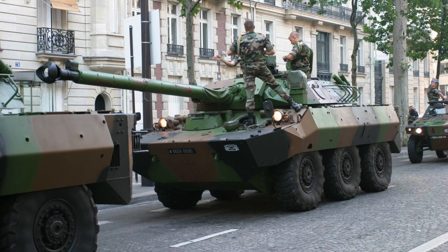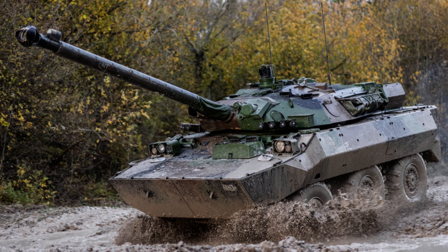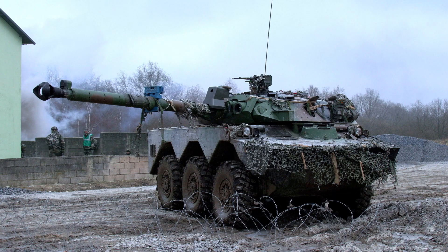The MX-10RC weighs approximately 15.8 tonnes without additional armour and 16.6 tonnes with add-on armour. It has a length of 9.15 metres including the gun barrel forward section, and 6.24 metres without the gun. The vehicle has a width of 2.78 metres and a height of 2.56 metres.